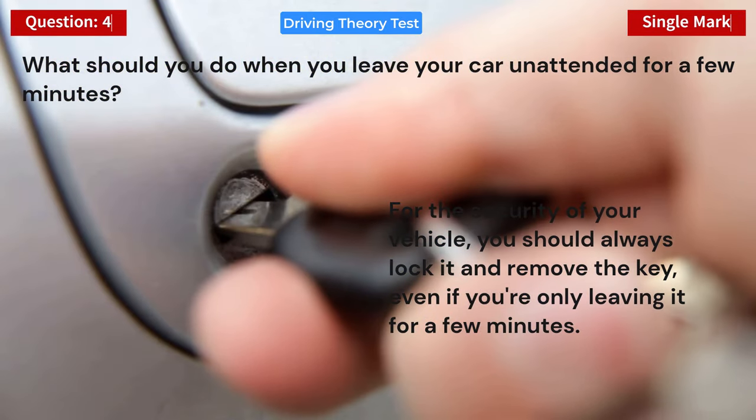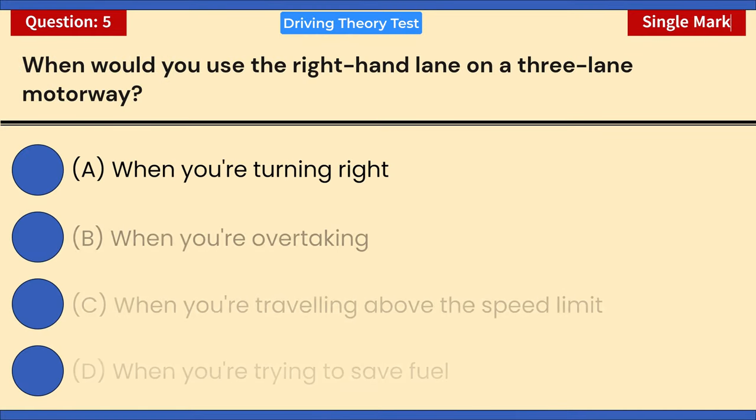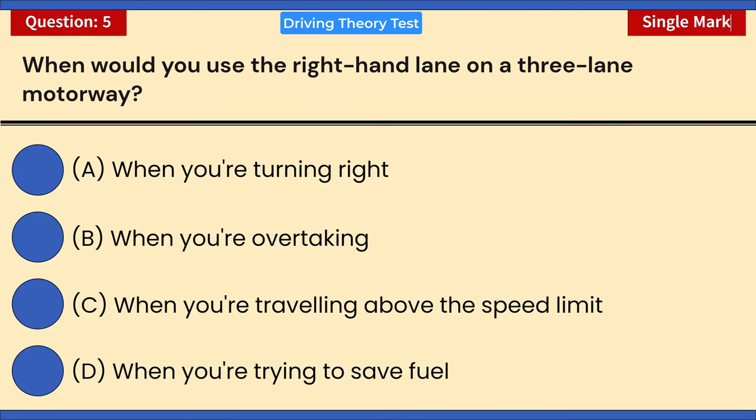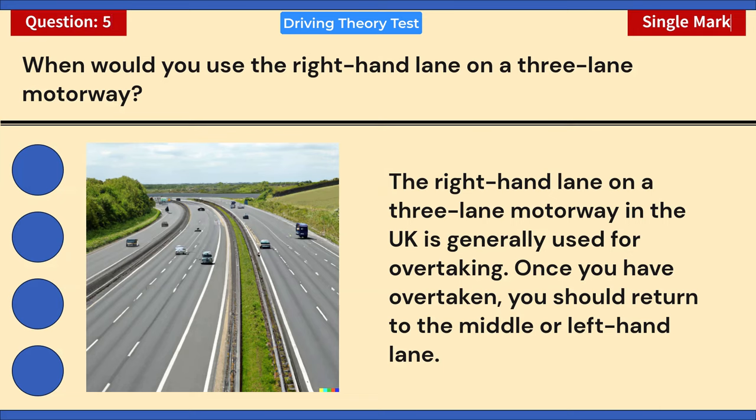When would you use the right-hand lane on a three-lane motorway? A) When you're turning right. B) When you're overtaking. C) When you're traveling above the speed limit. D) When you're trying to save fuel. Correct answer: B — when you're overtaking. The right-hand lane on a three-lane motorway in the UK is generally used for overtaking. Once you have overtaken, you should return to the middle or left-hand lane.